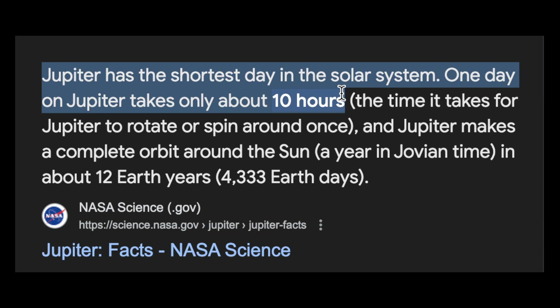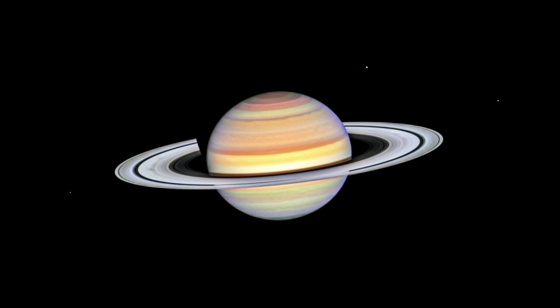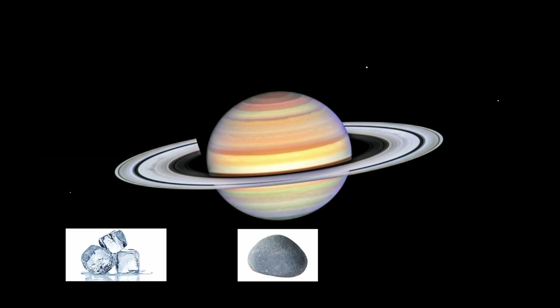Even Earth has these bands. Saturn is another gas giant — it's more of a yellow-brown and looks similar to Jupiter for basically the same reasons. Its rings, though, have very pretty pinks and browns and are made of ice, rocks, and dust mostly.